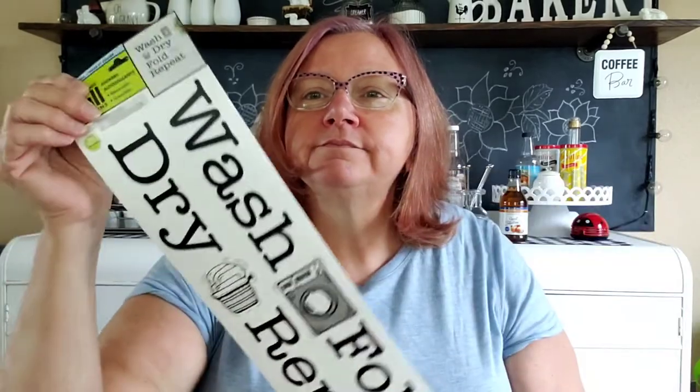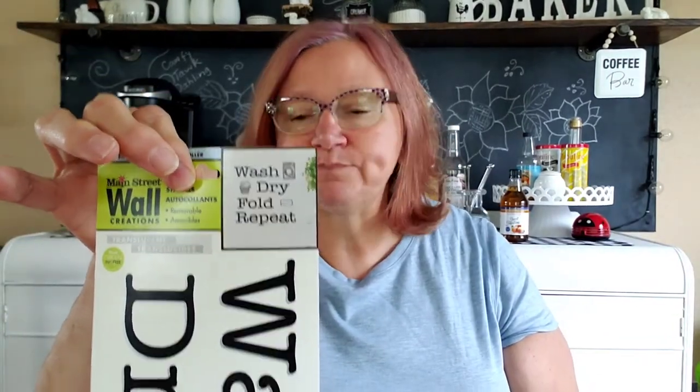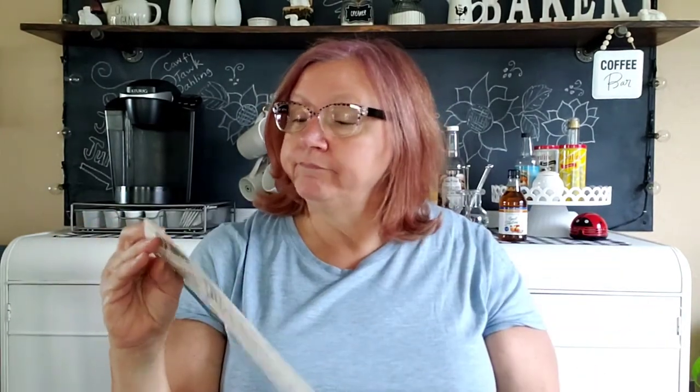And then I found this other one which I am going to put up in the laundry room because I thought it was cool — it says 'Wash, Fold, Dry, Repeat.' They styled it with the washer and dryer. I guess these all peel off separately and you put them up where you want them. I kind of go by the little picture because I like the way they did it. I'm not sure if I'm going to put that on a plaque or just stick it right on the wall. These are Wall Creations by Main Street, made and distributed by Chartwell Studios.